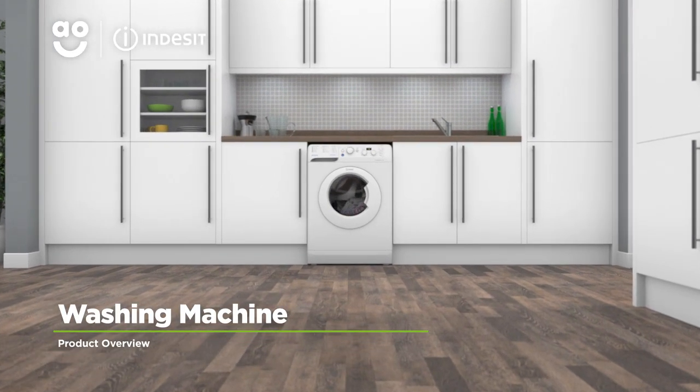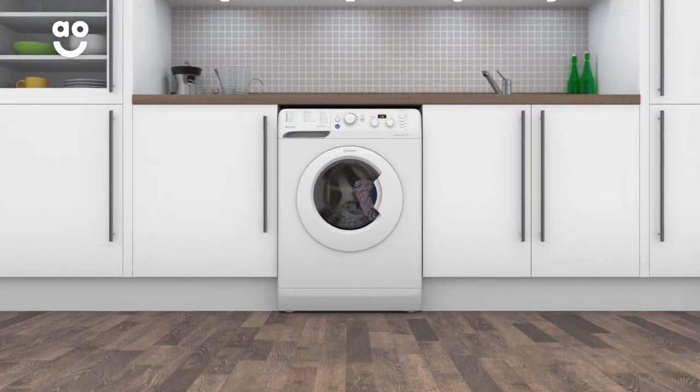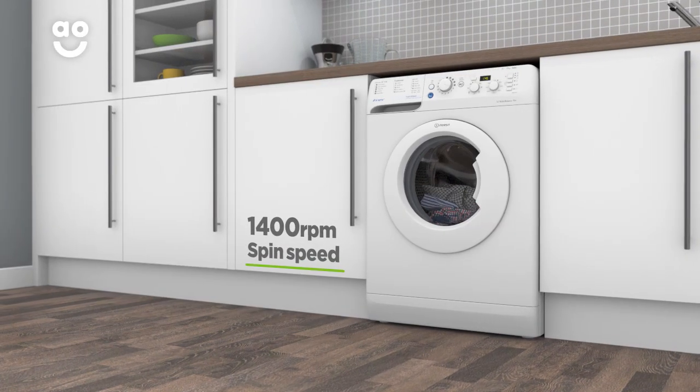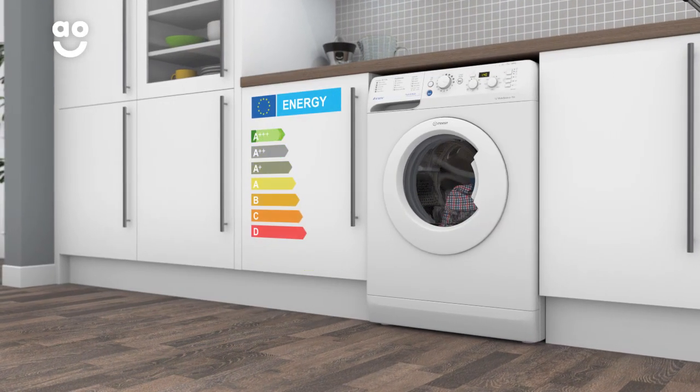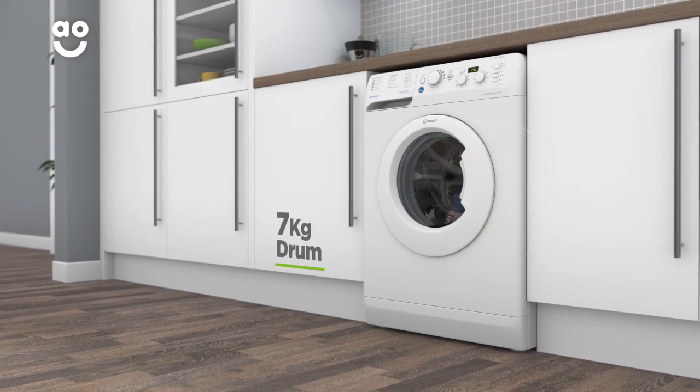Make light work of laundry days with this washing machine from Indesit, which has great features to quickly cut through the clothes pile. It has a fourteen hundred rpm spin speed, an excellent A triple plus energy rating, and a medium sized seven kilogram drum capacity.